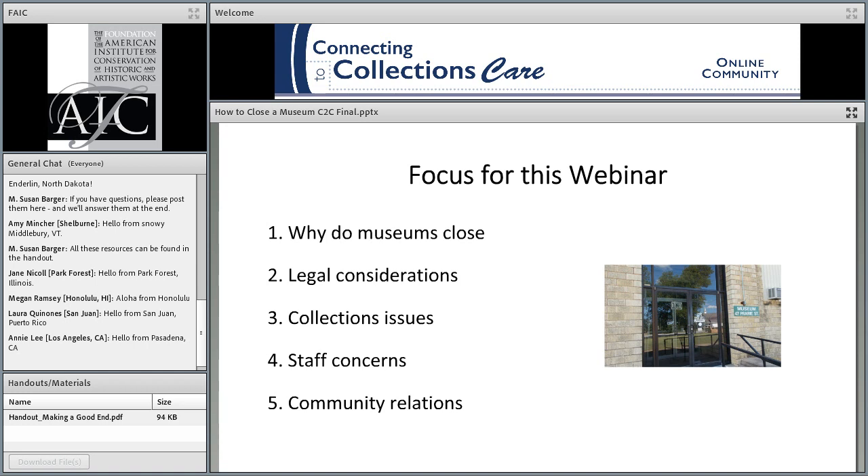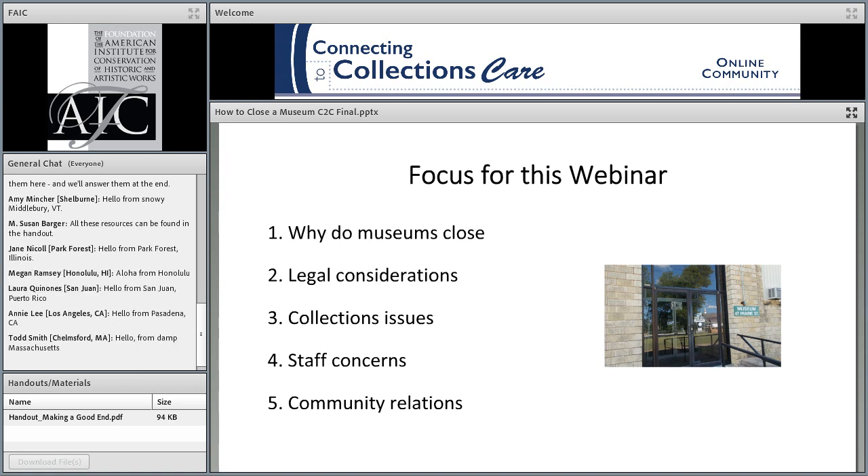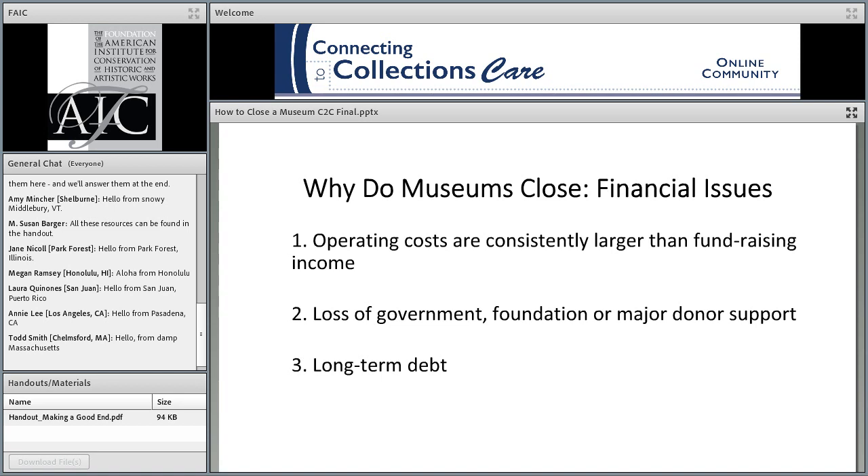I try in this webinar to let you know what we know, what we don't know, and where we need more information and analysis. I've included a number of real-life examples of museum closings where relevant. Most museums do not write up what happened from start to finish, so most of the information is anecdotal — often taken from the internet — but in a few cases I've had the opportunity to talk to people who were involved, and sometimes they've told me things they would prefer not be public.